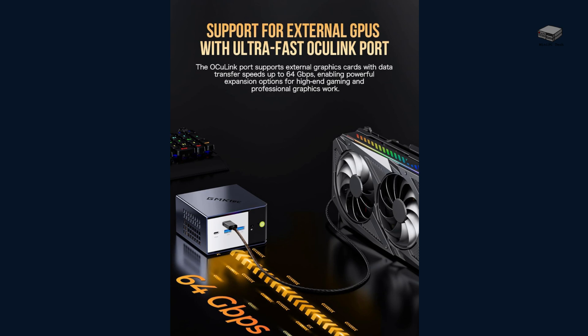But here's where it gets really interesting — the Evo X1 features an OCuLink port, allowing you to connect an external GPU for serious gaming or professional graphics work. This flexibility is a game-changer for a mini PC.